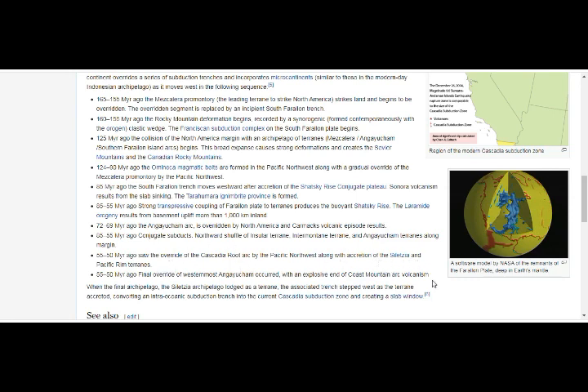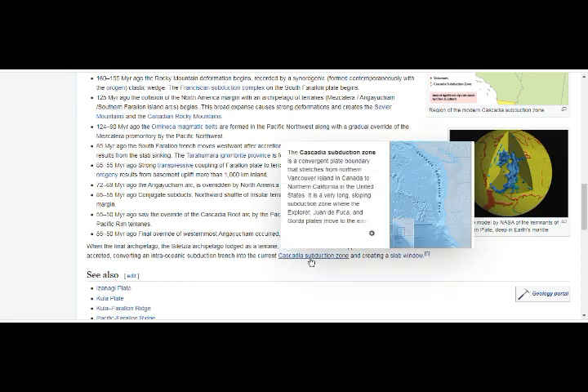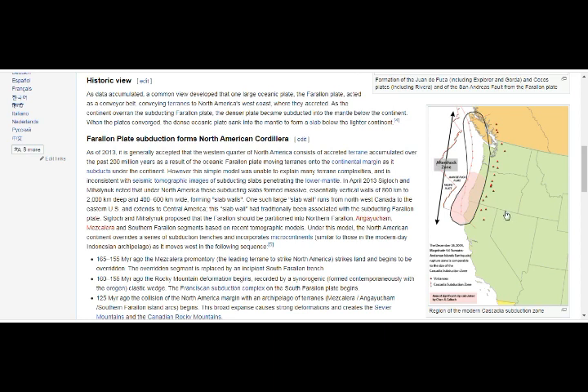Over the east coast there was mountain arch-volcanism. When the final archipelago — the Siletzia archipelago — lodged as terrain, the associated trench stepped west as the terrain accreted, converting an intra-oceanic subduction trench into the Cascadia subduction zone and creating a slab window. That's what went under, and that is what is causing the slab underneath to push the mantle and drive it toward Yellowstone. That was why it was progressing — the slab was progressing all these millions of years.